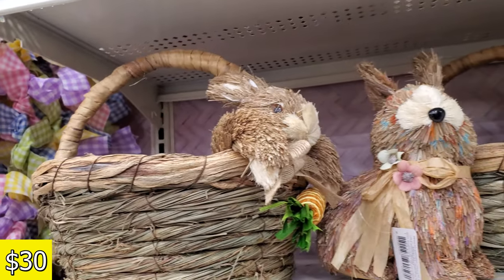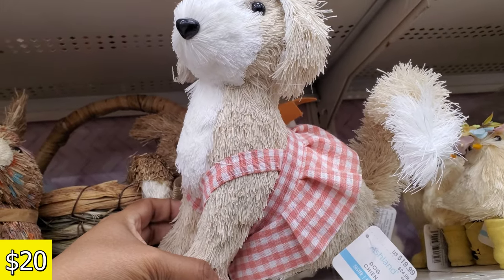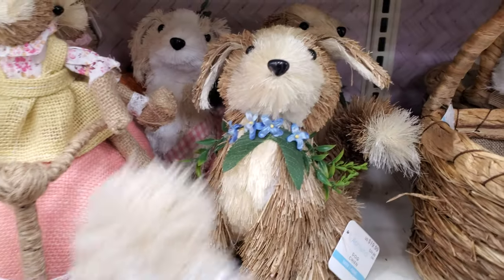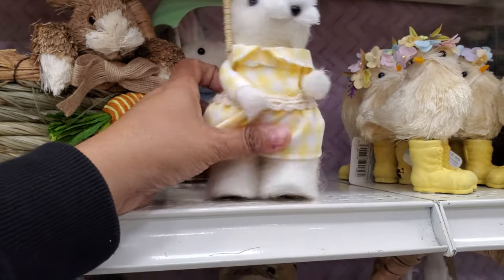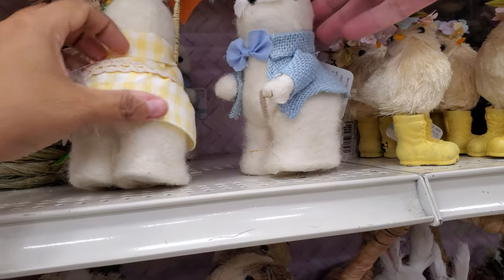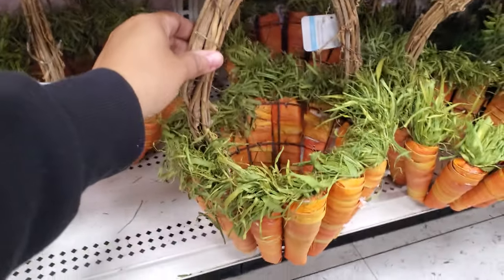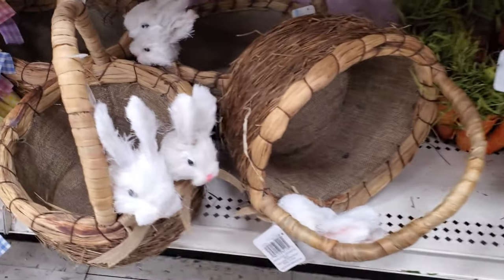This one is $29.99. They have a dog which I've never seen before — $20. And there are little felt bunnies — there's another doggie down here. These are kind of cool, it's like needle felting. They're $20. There's a carrot basket and this one will be $40.